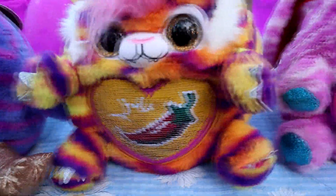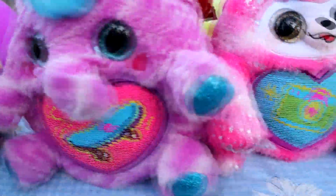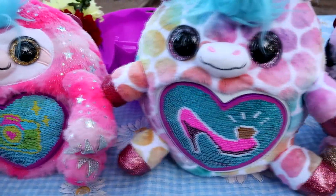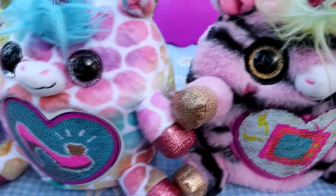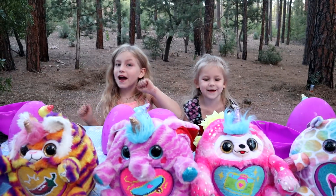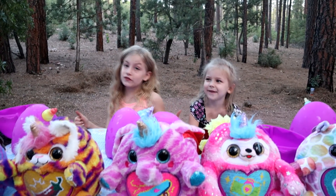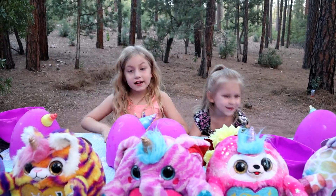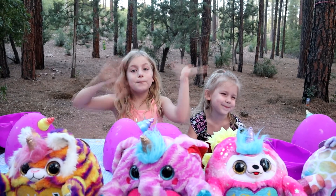All seven of the Wild Hearts Surprise Rainbocorns! If you want to know specifically how to get any of them, go check out our Toy Capades Toy Box channel — we have lots of videos on there about them. Okay guys, we hope you enjoyed this video. If you did, give it a big thumbs up, subscribe, and thank you guys — see you next time. Bye!